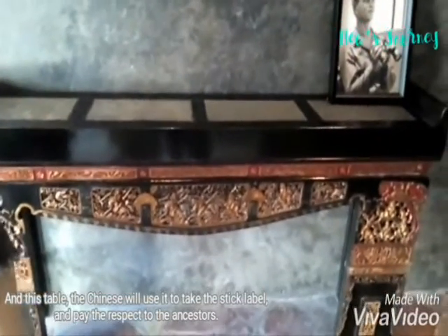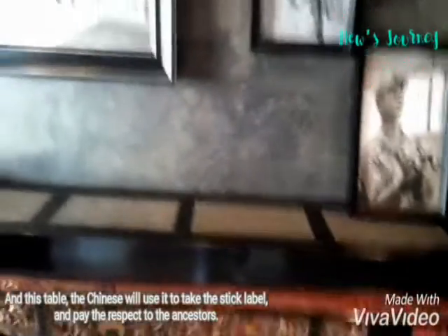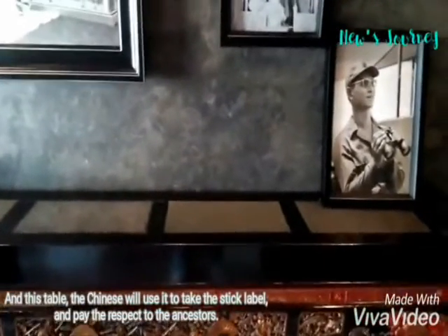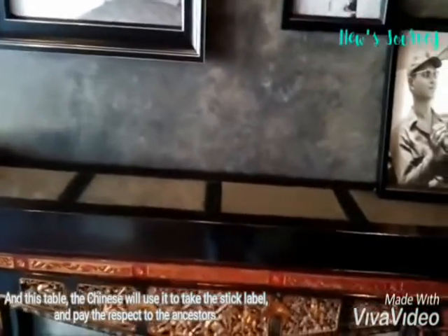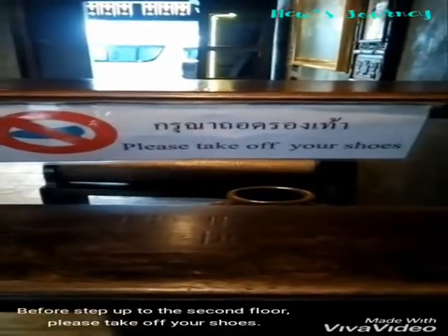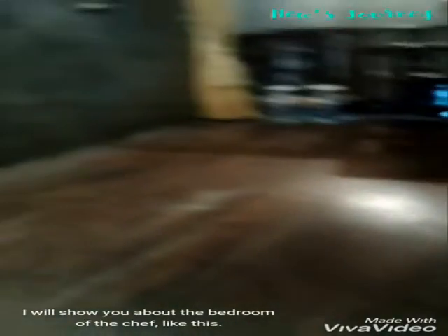And this table — the Chinese will use it to take the stick level and pay respect to the ancient store. Before stepping up to the second floor, please take off your shoes.